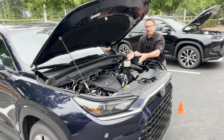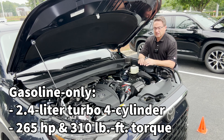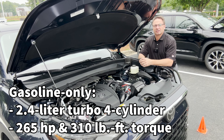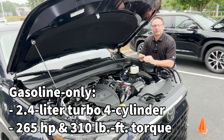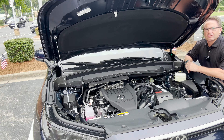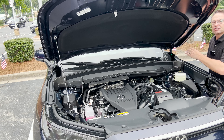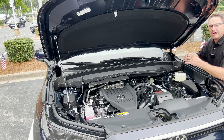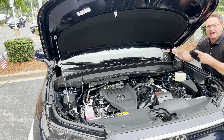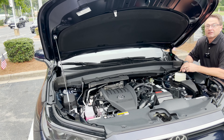The gasoline version is one of the choices. You can get the hybrid version or the big Mac Daddy, the Hybrid Max. This one right here is the turbocharged gasoline — a 2.4-liter turbocharged engine matched with a direct-shift eight-speed automatic transmission. You can get it in either front-wheel drive or dynamic torque all-wheel drive, which distributes power left and right to whichever wheels need it most — whether you're in mud, sand, snow, or rain.